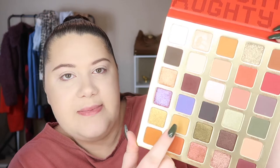I'm gonna go in with the shade 'Misbehave,' which is the lightest brown in here. It's kind of on the edge of mustard — not really, it's just leaning towards it. Oh my god, I have no brushes!